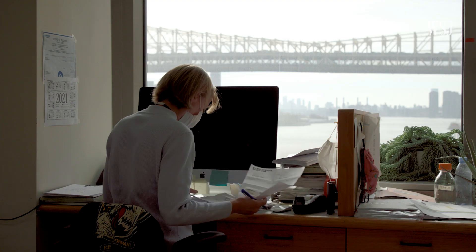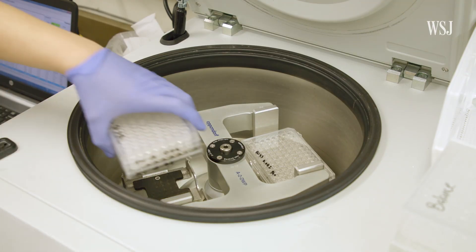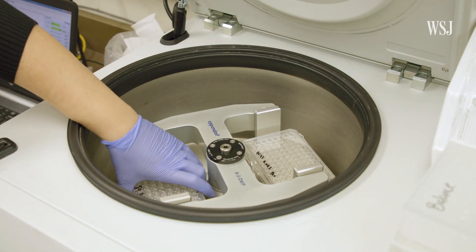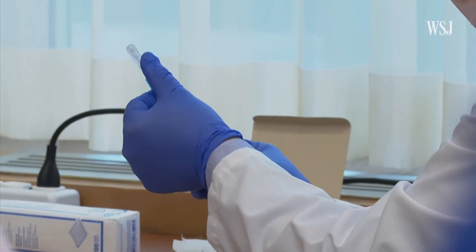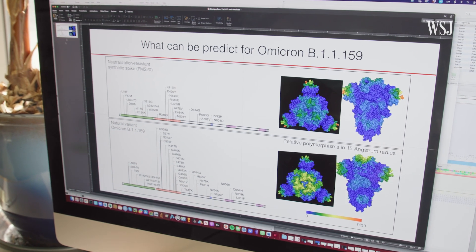This lab in New York and others around the world are racing to answer one of the most important questions we have right now: how well will our current vaccines protect us from Omicron, that new worrisome COVID variant?